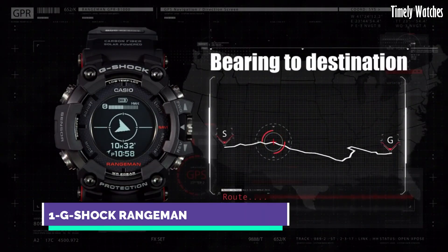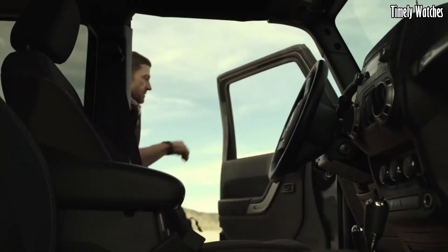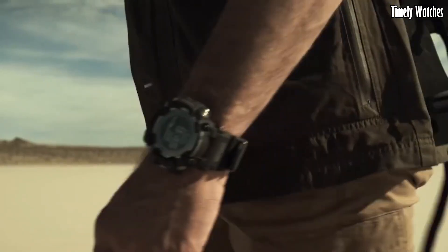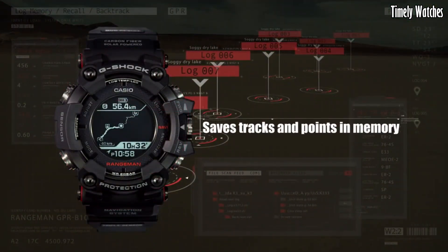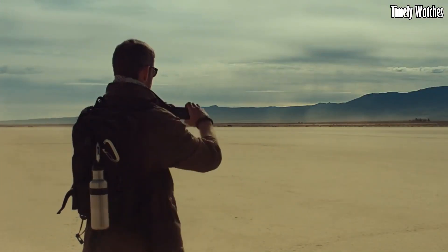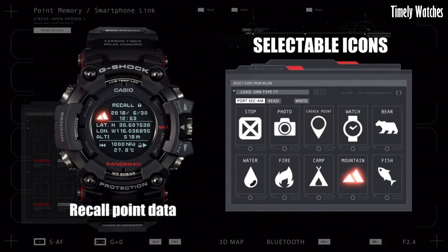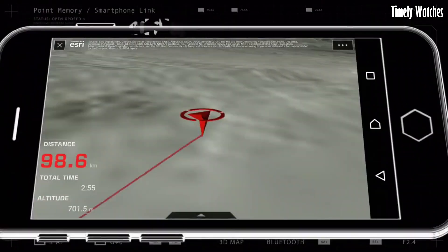Number 1. Casio G-Shock Range Man is the epitome of toughness and resilience. Encased in a rugged yet stylish design, it can withstand the harshest conditions. Its shock-resistant construction and robust materials make it virtually indestructible, ensuring longevity. This timepiece offers an array of features, including a built-in compass, altimeter, barometer, and thermometer, catering to outdoor adventurers.